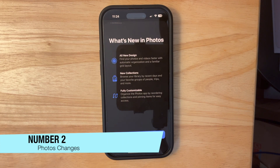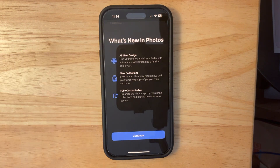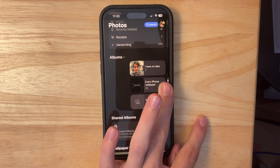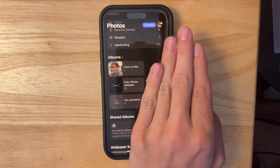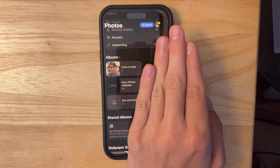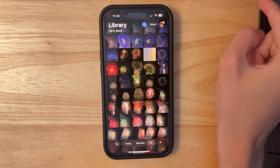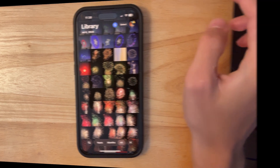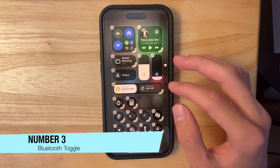The next change has to do with the Photos app. We got a brand new splash screen for the Photos app as well, showing an all-new design, new collections, and fully customizable. If we scroll down to the Albums section, you can see they've made changes — it's now multiple sections in one row instead of a full picture with text on the bottom. I think this is a much better change, making it a lot more compact. They also flipped the Select and Search buttons inside the Photos app.